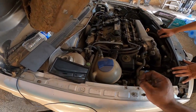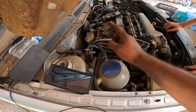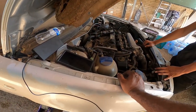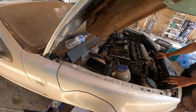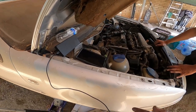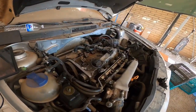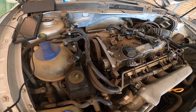Dominic and I set the timing on the car. We are officially timed on the cam and on the crank — nothing's wrong, nothing's off right now. What we're going to do right now is do two full rotations and see if the valves will hit or not. If they don't, that means there's nothing wrong with the head or the crank. I'm going to have Dominic hold the camera while I rotate it and see what happens.